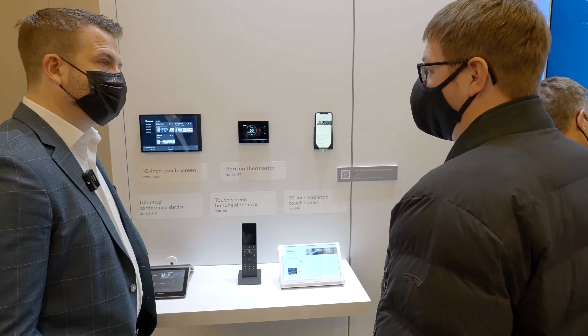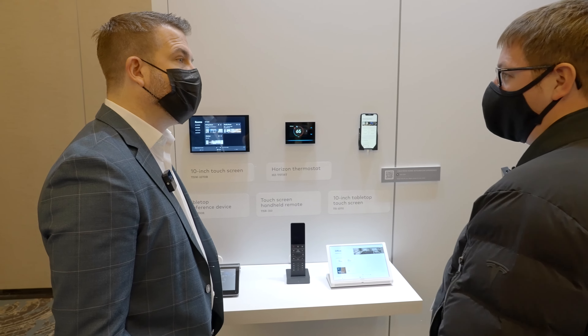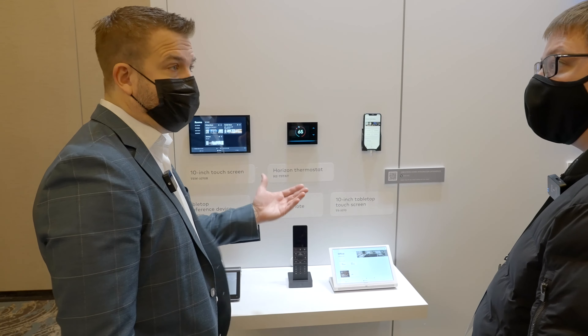How is it communicating with the rest of the network? Is it using Z-Wave or ZigBee? Wi-Fi.